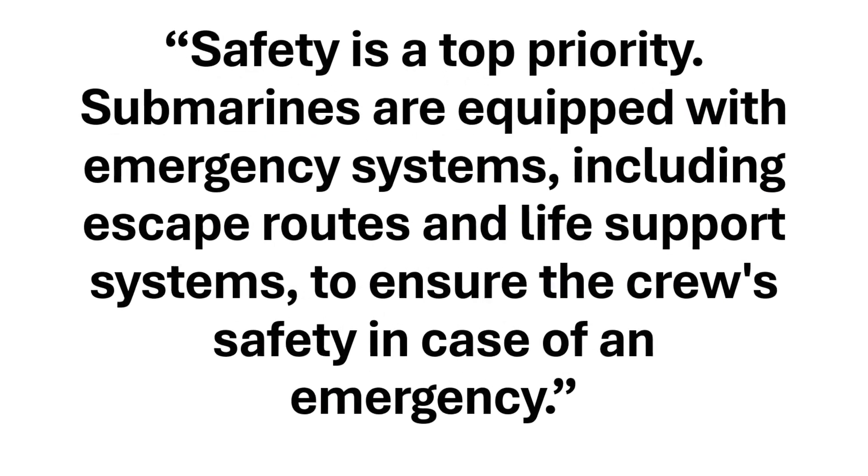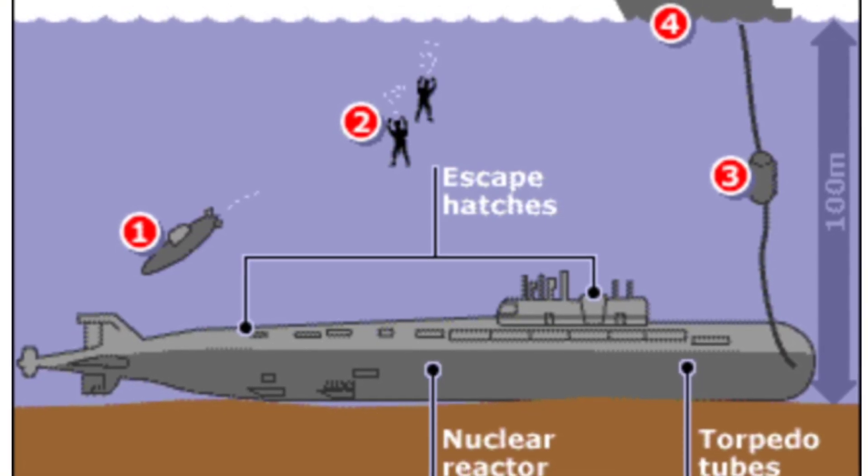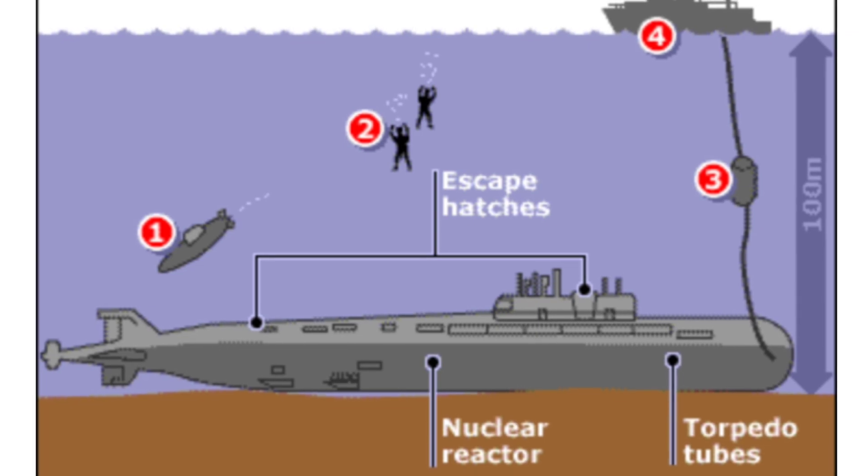Safety is a top priority. Submarines are equipped with emergency systems, including escape routes and life support systems, to ensure the crew's safety in case of an emergency.